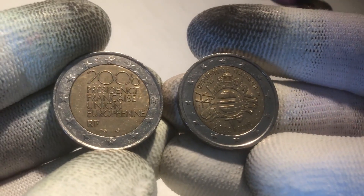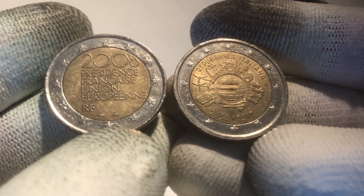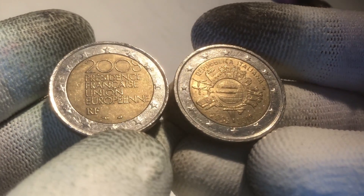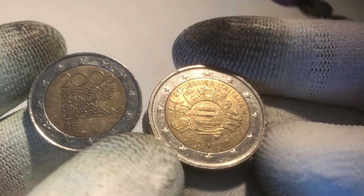So we found two commemoratives in this first roll: one coin from the French presidency of the Council of the European Union in 2008, and one from the 10th anniversary of the Euro coins and banknotes. This specific one is from Italy — you can see it says 'Repubblica Italiana' — so this one is from Italy.